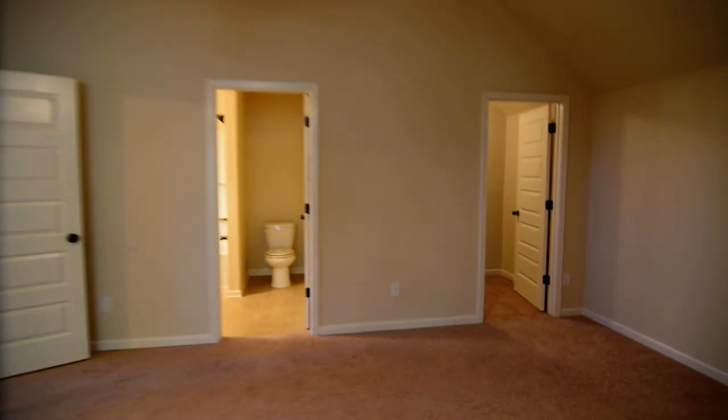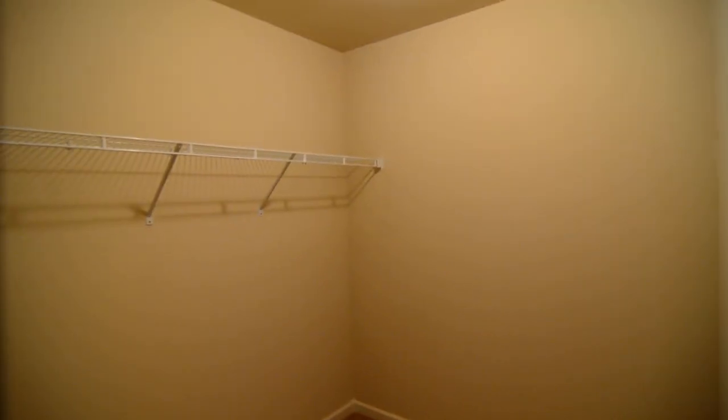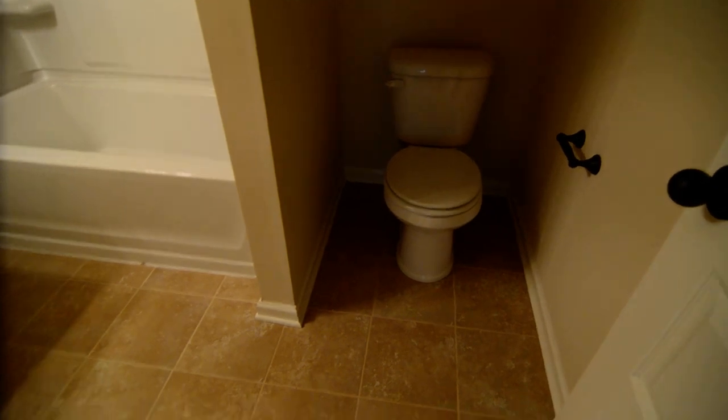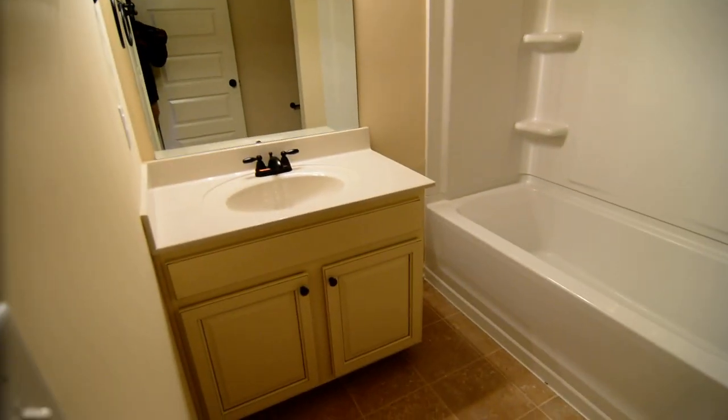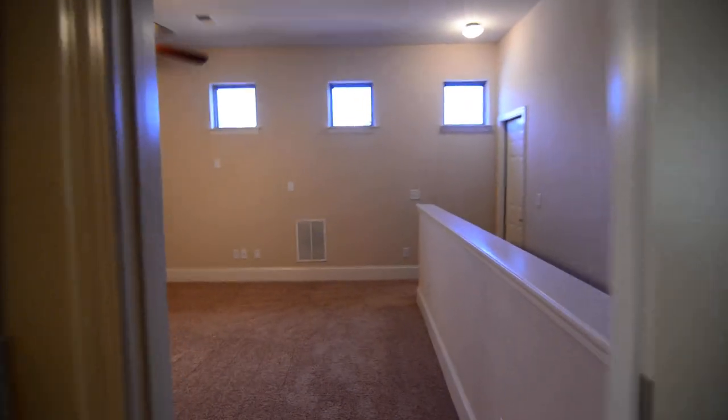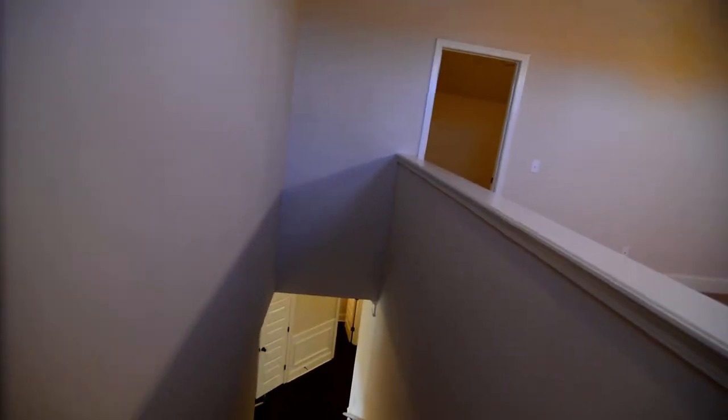The upstairs suite has high ceilings, a walk-in closet, and a full bathroom with tile flooring — this may be the only bathroom without granite countertops — plus a shower and tub. There is also walk-in attic storage accessible right off the landing, with plywood down for storage.